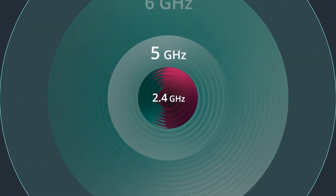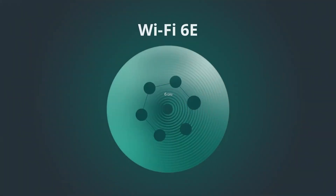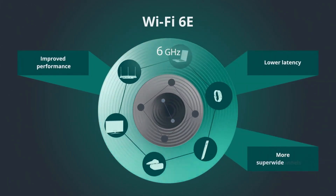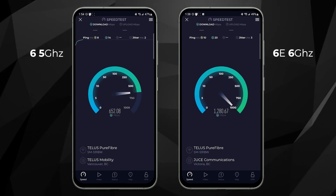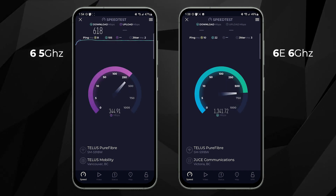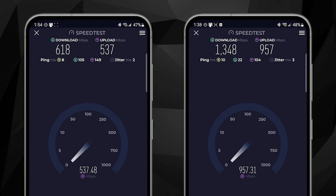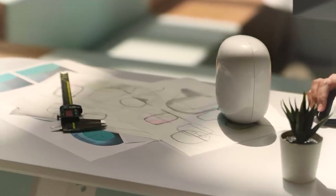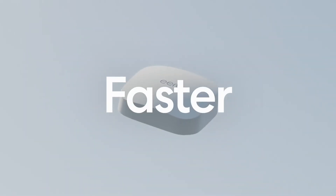I'm excited by the benefits of 6GHz. By the nature of being a new frequency, fewer devices use it, so compatible devices will enjoy even better performance because they won't be competing for bandwidth with as many other devices. I tested my Wi-Fi speed on the Wi-Fi 6 5GHz channel and then the new Wi-Fi 6E 6GHz channel, and within an optimal range of the extender it's almost double the speed. There are other third-party 6E router options available, like the Google Nest Wi-Fi Pro and Amazon's Eero Pro 6E, which I'll check out in the coming months to compare.